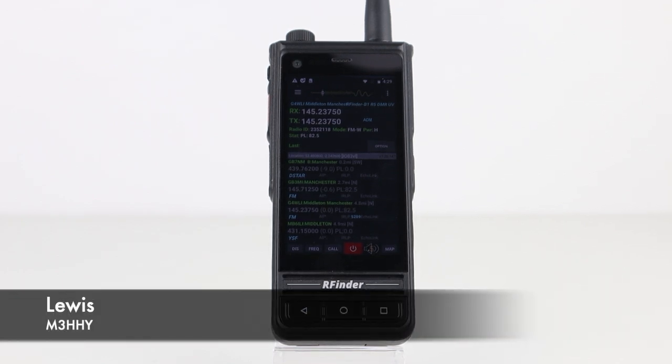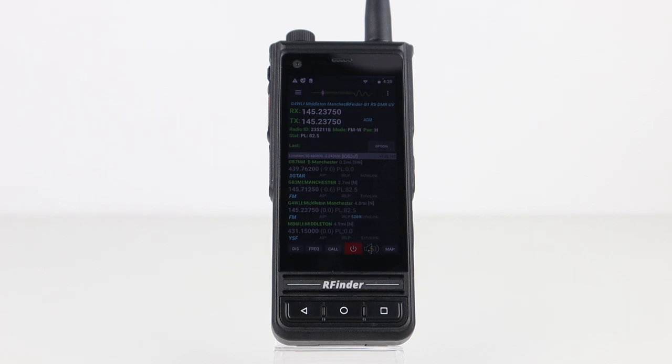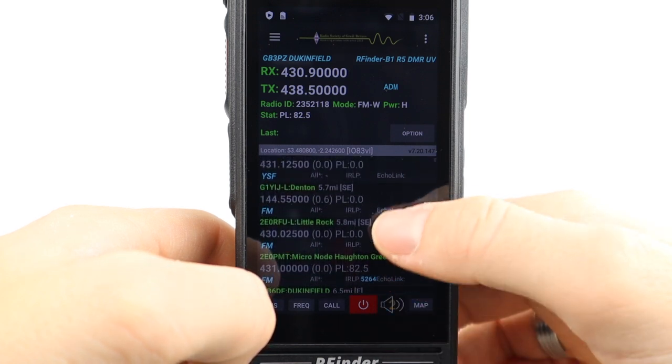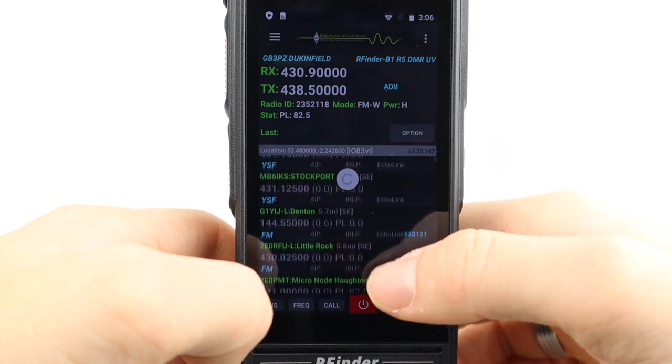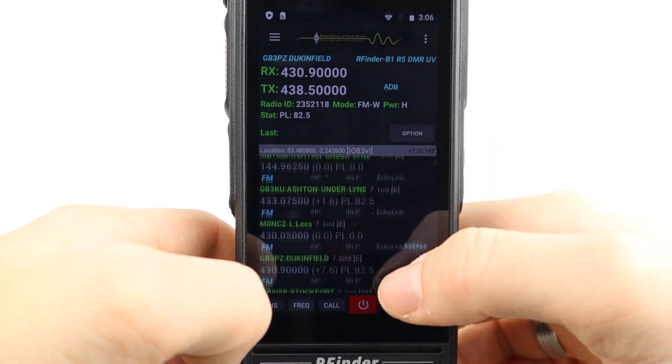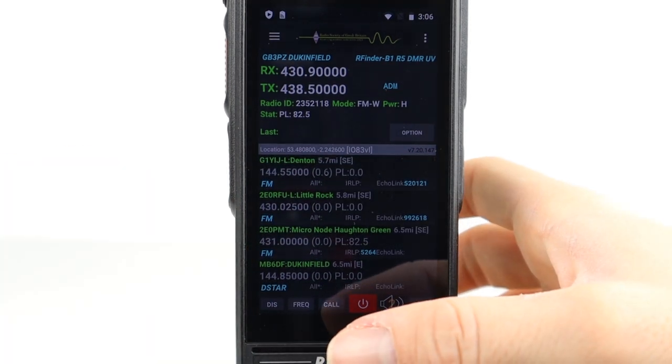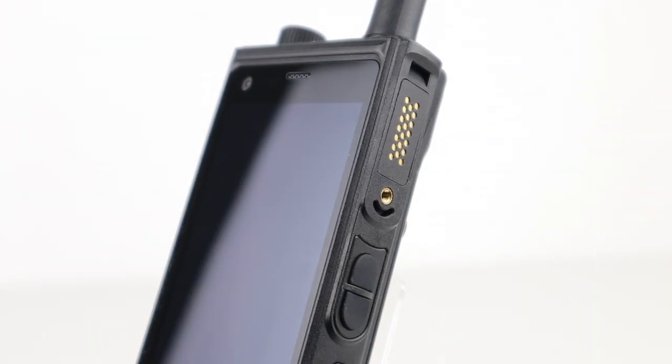Hi guys, welcome back to the channel and thanks for joining me today for another video. In this instalment we'll be looking again at the RFinder B1. I recently reviewed this radio, which is an amazing piece of kit and incorporates a 4G LTE network radio and a fully functioning self-programming DMR and analogue transceiver. I'll drop a link to the first video in the box below. Today I thought I'd do a quick second look at this, and we'll be touching base with a good friend of mine, Paul G7LNK, whose channel I'll also link in the description below, and we're going to try the radio out on Zello.